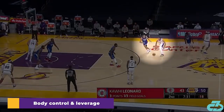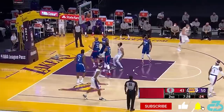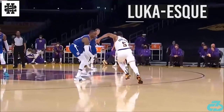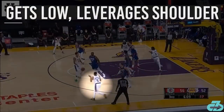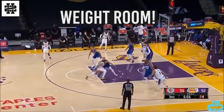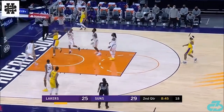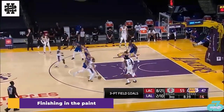He uses a unique combination of body control, leverage, and strength to get defenders off balance and completely uproot them to create space. He's a crafty finisher in the paint, especially with his dominant right hand.